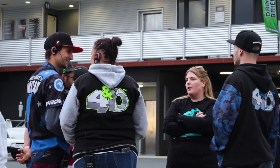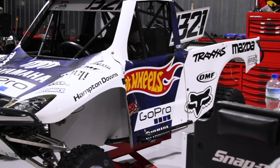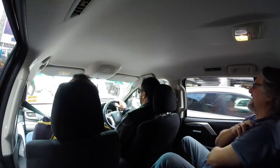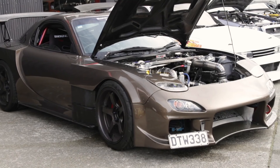In the previous episodes of our New Zealand tour, we attended the Chrome Expression Sessions and visited Mad Mike's new headquarters at Hampton Downs. In this episode, with the help of Dave, who you might recognise from some Mighty Car Mods videos, we road trip around New Zealand to visit some Haltech dealers and check out their latest projects.